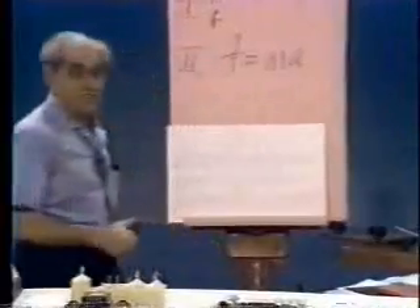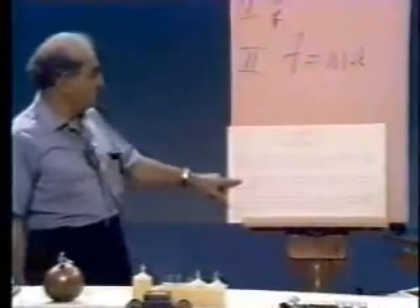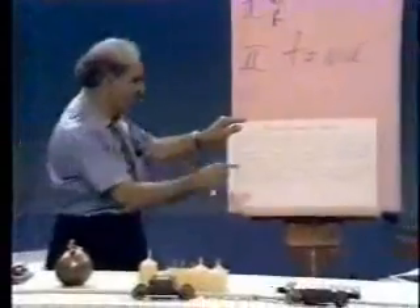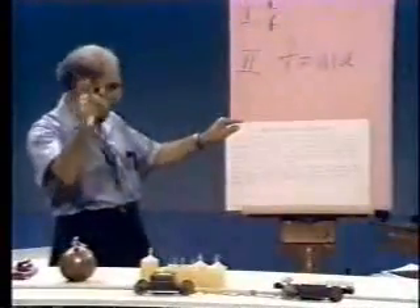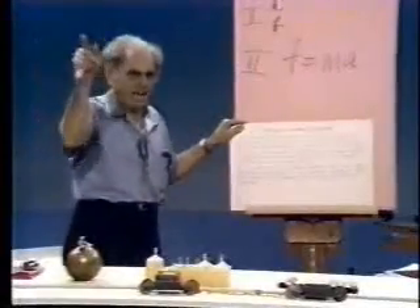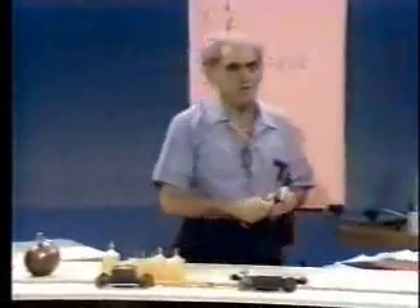Let us see what Newton said for his second law. In the Latin: mutacionum motus proportionalum esse, vi motrici. But the Latin is a little old-fashioned, so in English here it is: change of motion is proportional to force applied and takes place in the direction of the straight line in which the force acts. So, let me demonstrate Newton's second law.